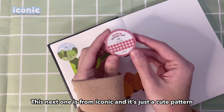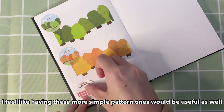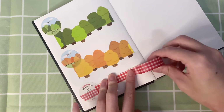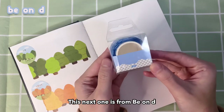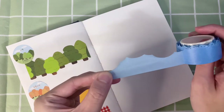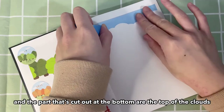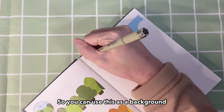This next one is from Iconic and it's just a cute pattern. I feel like having these more simple pattern ones would be useful as well. This next one is from Biondi — it's also a die-cut washi tape. Here you can see it forms the sky, and the part that's cut out at the bottom represents the top of the clouds, so you can definitely use this as a background.